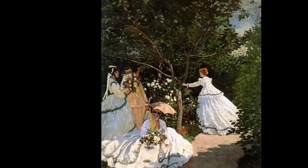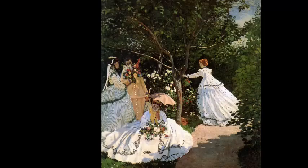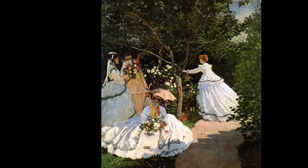While Monet initially attempted to make his name as a traditional artist by attempting to gain access to the Salon of Paris, efforts such as Woman in the Garden, seen here, were denied access despite the artist's obvious skill. This led Monet and several other artists, such as Renoir, Degas, and Pissarro, to break off and form their own exhibitions. This marked the true beginning of the Impressionist movement.